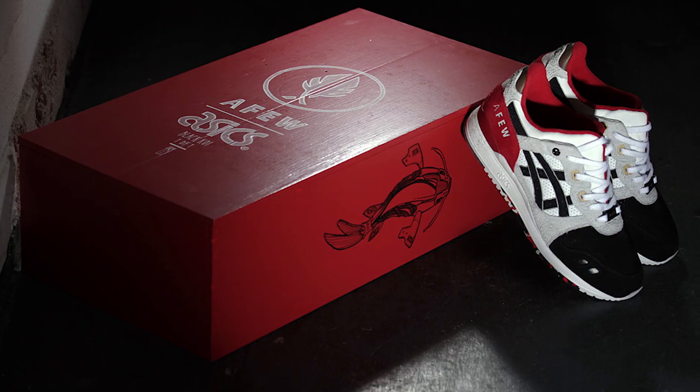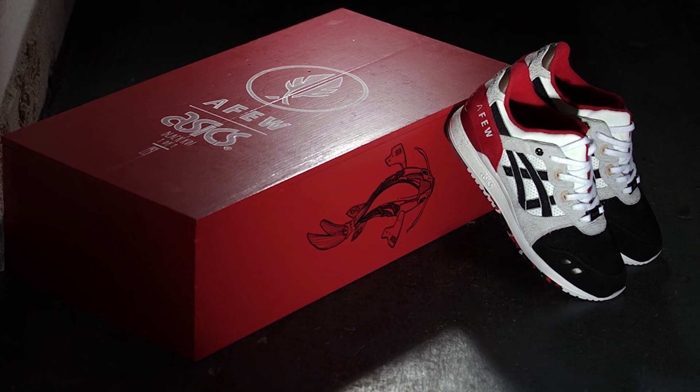This isn't the first time A Few have created a one-of-one, having done the same thing with the Black Koi a few years ago. Big up Asics, big up A Few — what a great idea, making the world a better place.